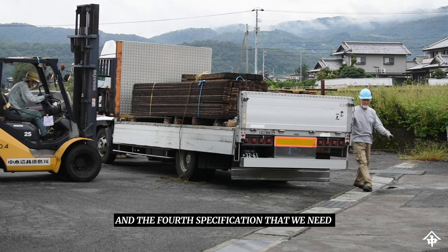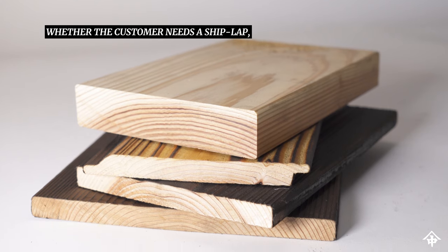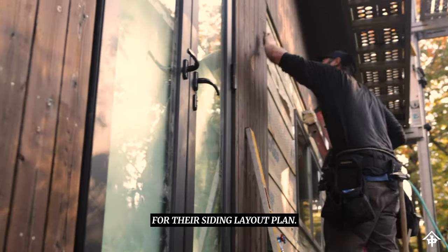And the fourth specification that we need is the profile, whether the customer needs a shiplap or a square edge wood profile for their siding layout plan.